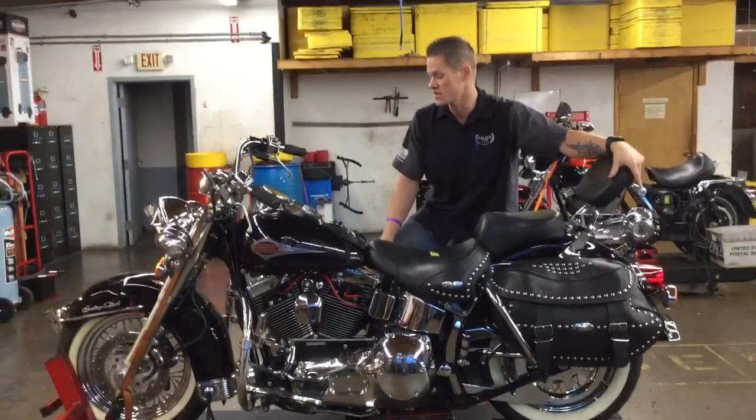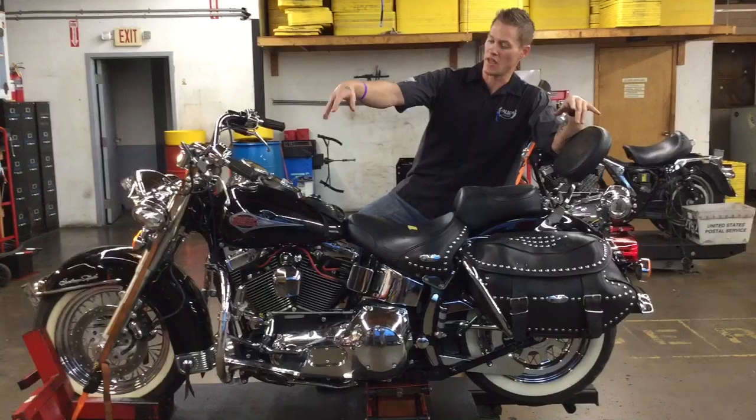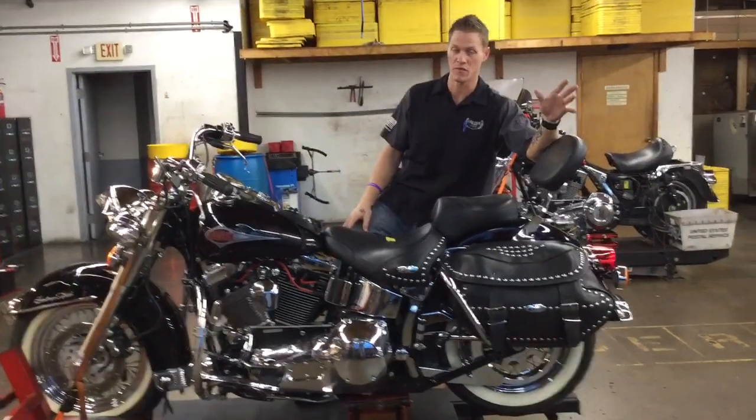This bike only has 24,708 miles on it. It has been in a little bit of an accident, kind of bent up the handlebars and dented and bent a few things along the way.